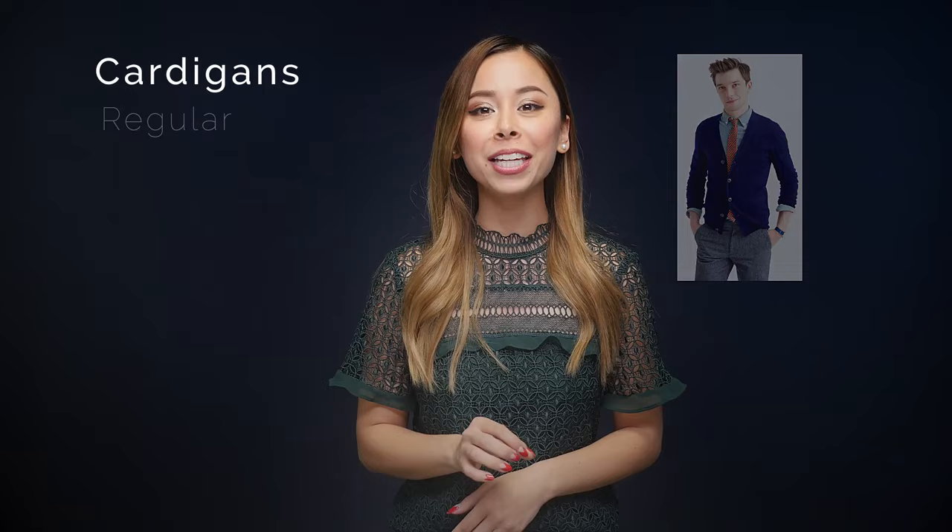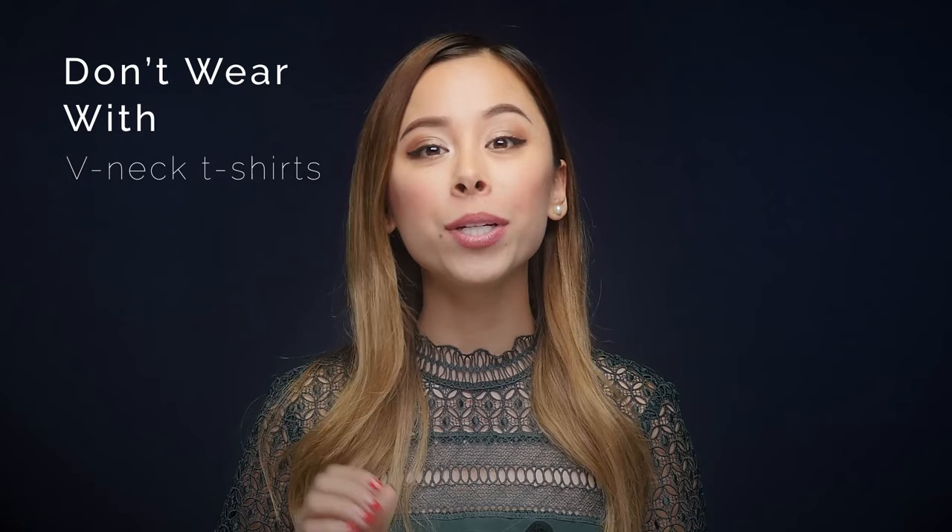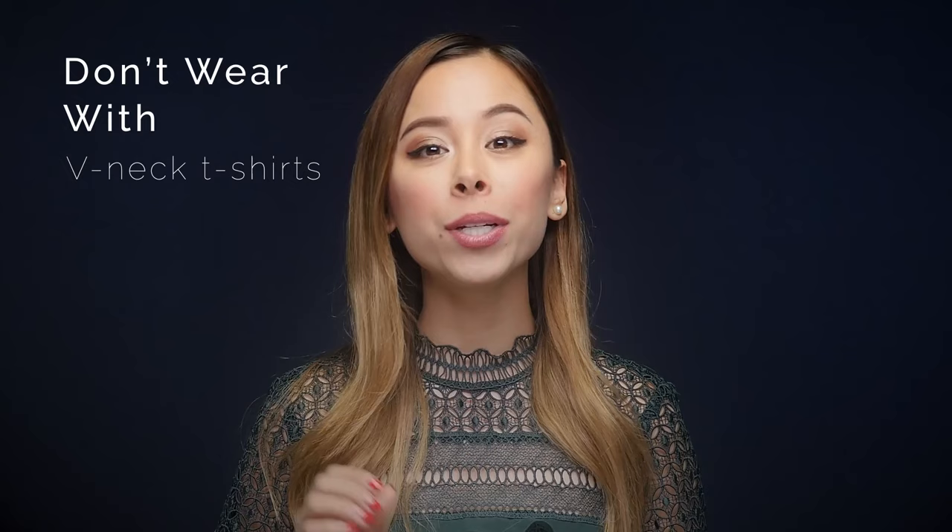Now let's move on to cardigans, specifically regular and shawl collar styles. As to how your cardigans should fit, the same crewneck rules apply. Just like crewnecks, cardigans look great with most shirts. I would just avoid v-neck t-shirts unless it's a really shallow V, because the double V it creates just looks very strange. Also, I would not recommend wearing a polo shirt with a cardigan because the collar of a polo is just too flimsy and it won't look right or lay nicely when worn with a cardigan.